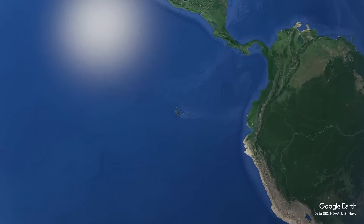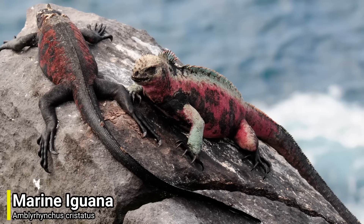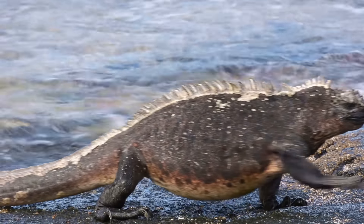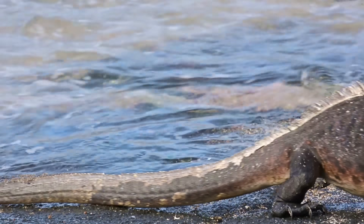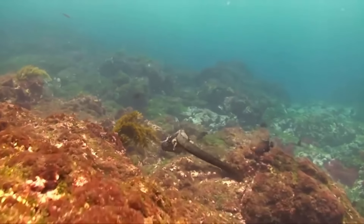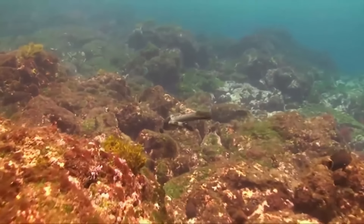For our first species we will be heading over to the Galapagos Islands, as we have the marine iguana. This lizard also goes by the name of sea iguana or saltwater iguana, and it has these common names for a reason. This species is unique among modern lizards, as it's a marine reptile that has the ability to forage in the sea for algae.